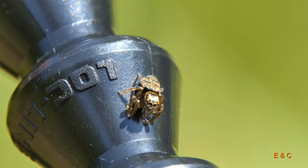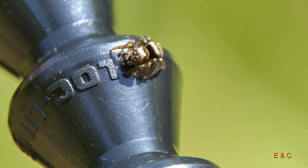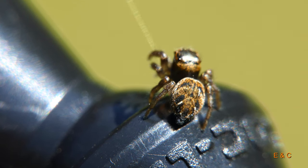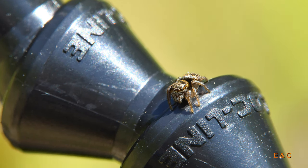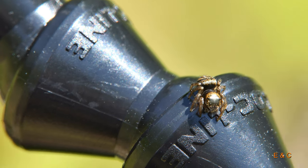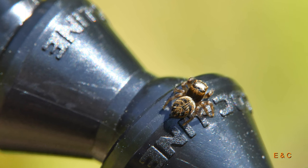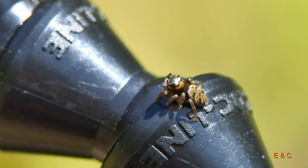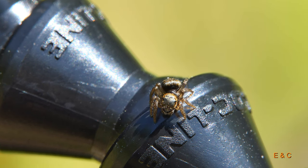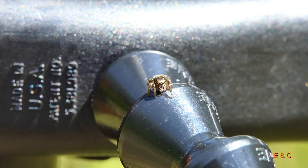Und weg. Und hier ist sie wieder. Sie sollte das Stativ reinigen, aber sie hat sich gut umgeschaut und behauptet, es gebe keinen Schmutz. Es gäbe da überhaupt nichts zu reinigen. Sie schaut sich alles ganz gut an — jetzt schaut sie oben nach. Auch kein Schmutz nach ihrem Ermessen. Sie hat sich ziemlich lange umgeschaut und wirklich nicht verstanden, was sie hier putzen sollte. Alles sauber. Sie ist wirklich extrem klein.